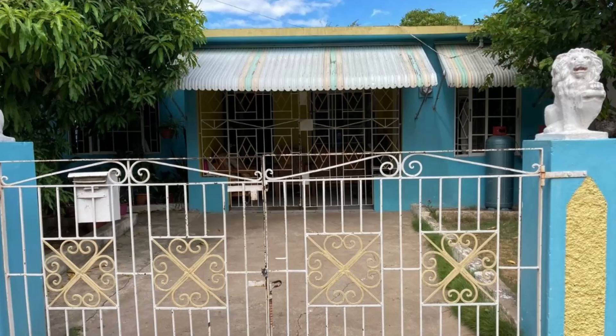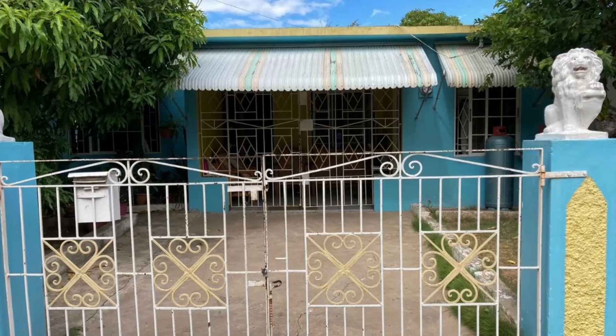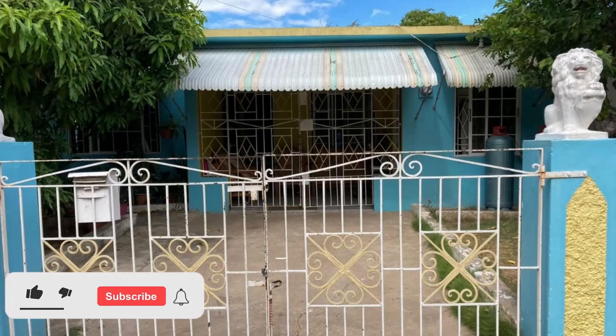So that's the property guys. This house is going for 15 million Jamaican dollars. If you're interested in purchasing, there's contact information down in the description for the sales agent. Comment down below, let me know what you think of this property.